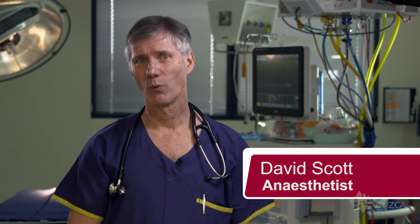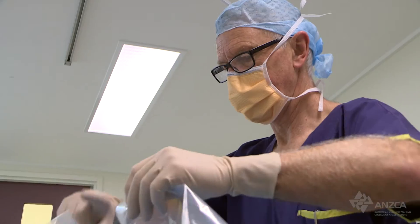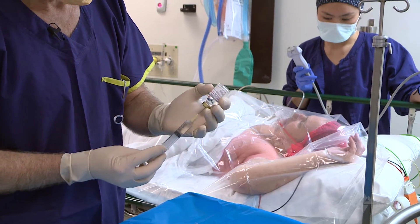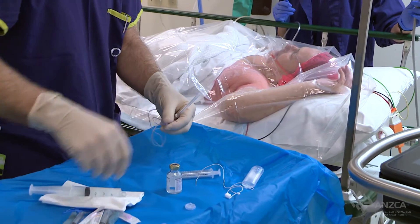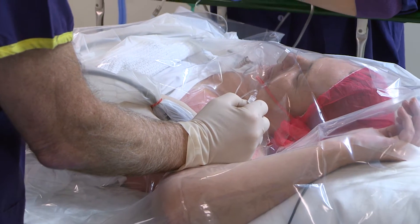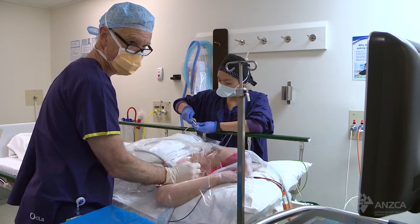Regional anaesthesia is a way of anaesthetising a part of the body for surgery without actually rendering the brain unconscious, and we use local anaesthetics to achieve this. The local anaesthetics need to be given around the nerve or nerves which supply the part of the body being operated on — and that could be anything from the arm, the shoulder, the legs or feet, or even the tummy.